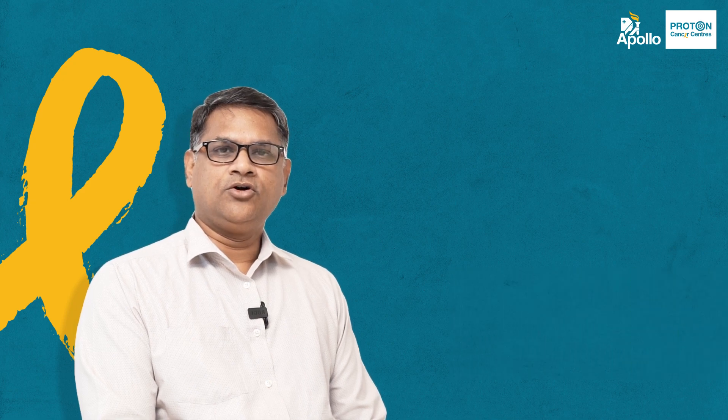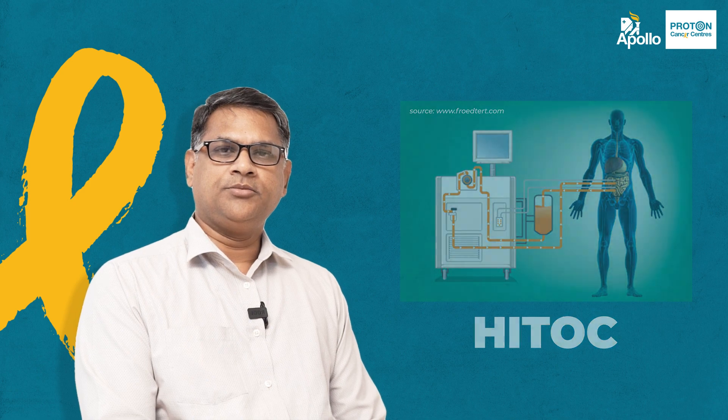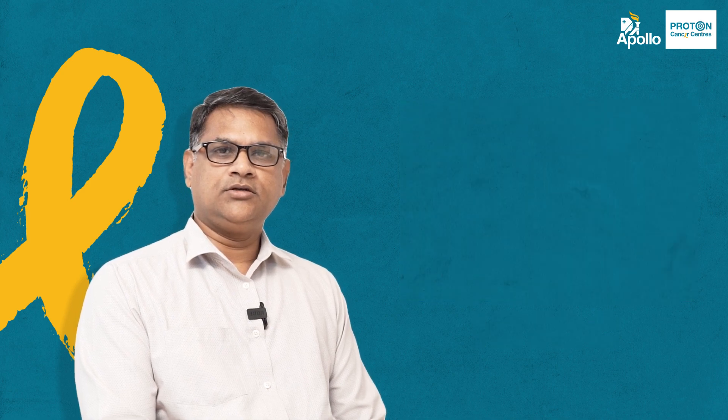Today, I would like to talk about the topic called HITOC. What is this HITOC? HITOC means Hyperthermic Intrathoracic Chemotherapy.